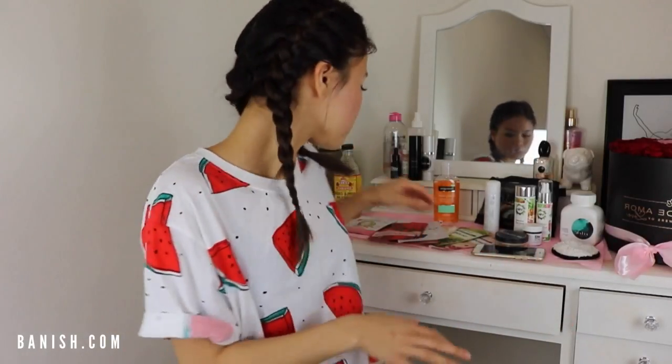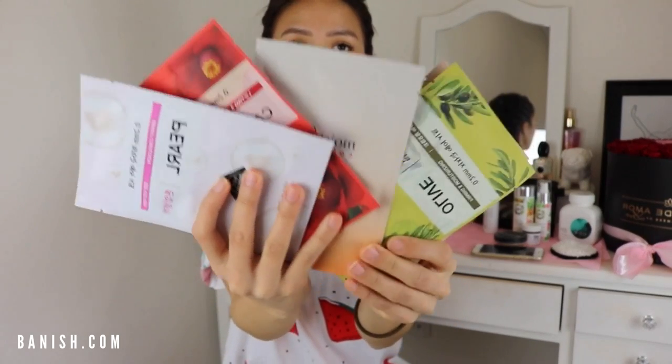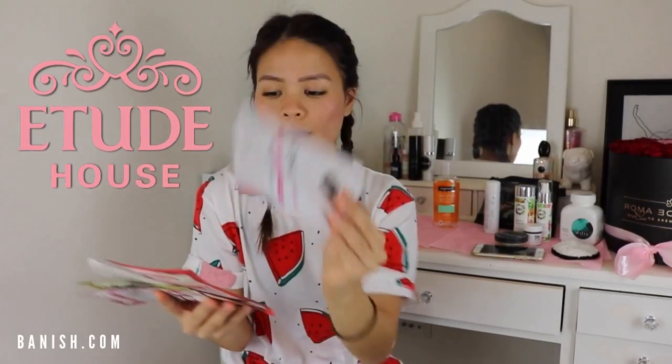In terms of products for your face, I recommend doing sheet masks or using a spritz to spray your face. Water helps hydrate your skin, but having that extra help from products is really beneficial. There's a difference between hydrating masks and drying masks like clay masks. These Korean masks I have are from Etude House — I got them from a friend who traveled to Korea and I've been loving them.